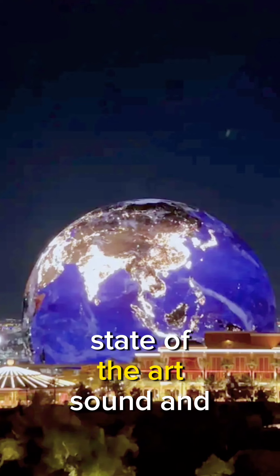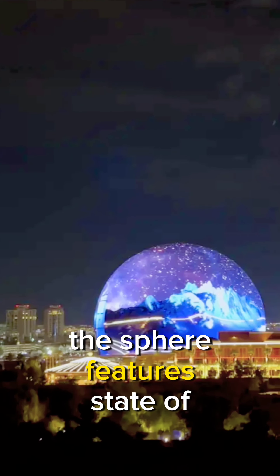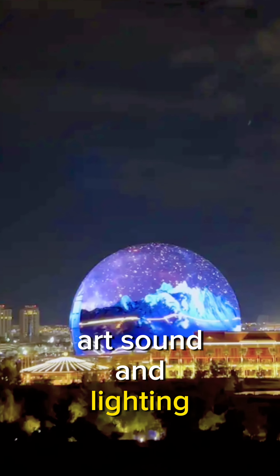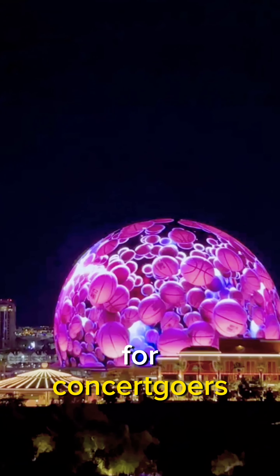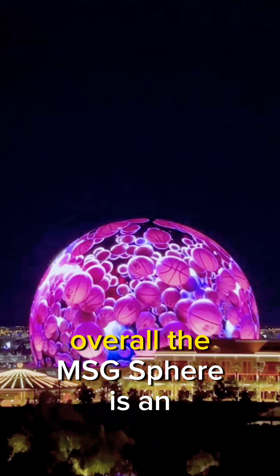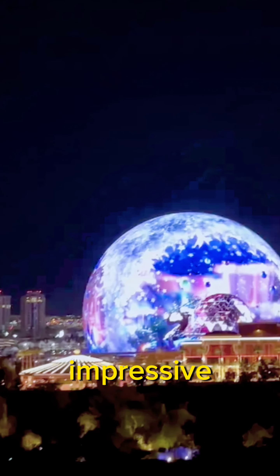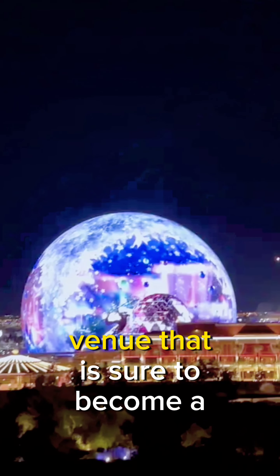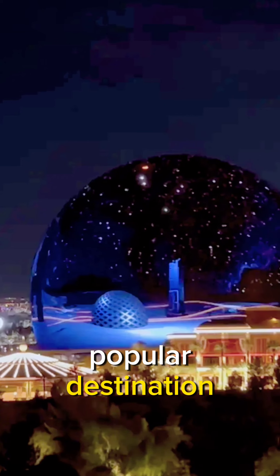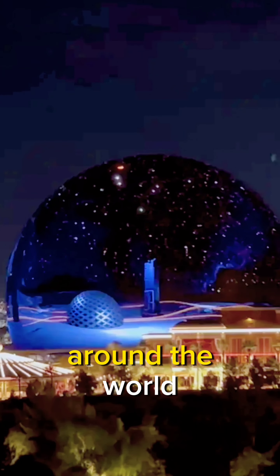State-of-the-art sound and lighting systems. The sphere features state-of-the-art sound and lighting systems that will provide an unforgettable experience for concertgoers. Overall, the MSG Sphere is an impressive and innovative architectural achievement — a truly unique venue that is sure to become a popular destination for entertainment lovers around the world.